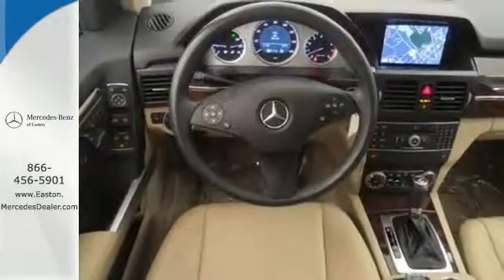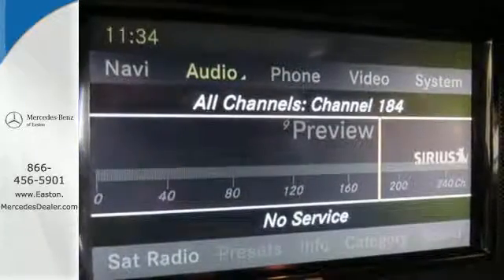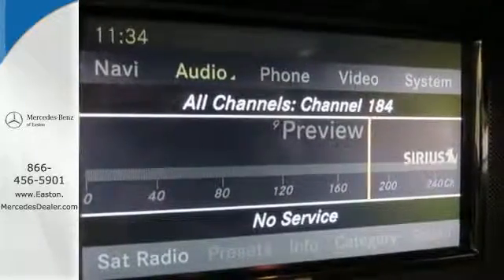The cabin of this GLK Class is exquisitely detailed and dramatically designed with sleek high-tech instrumentation, rich wood and only the finest appointments.